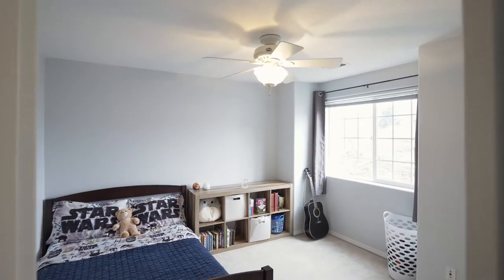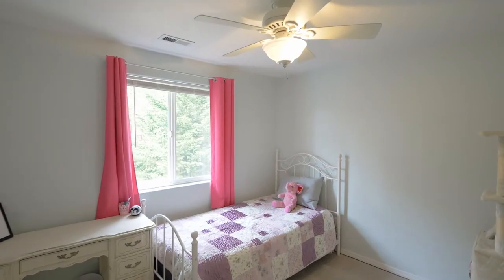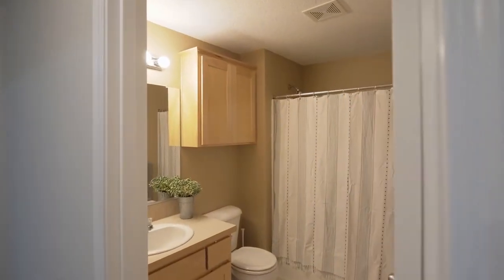Also on this level, you'll find two more large bedrooms with wall-to-wall carpet and a full guest bath.